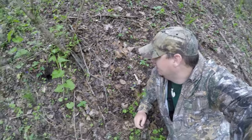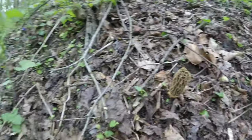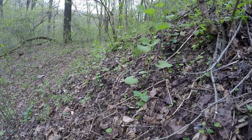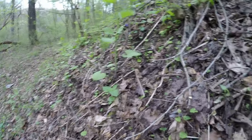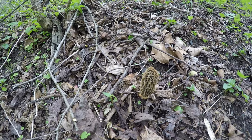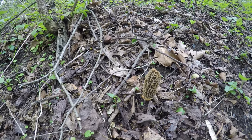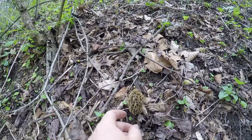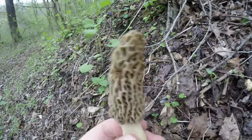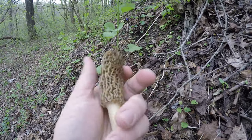I found the first mushroom of the day right here. Notice it's on a little bit of an incline but the soil is nice and moist. I'm around sycamore trees, elms, and black cherries - all popular trees that are good for mushroom hunting. It's a nice-sized yellow right there - a good way to start the day. We'll keep going and see if we can find more.